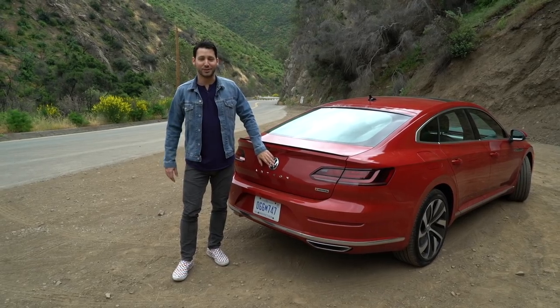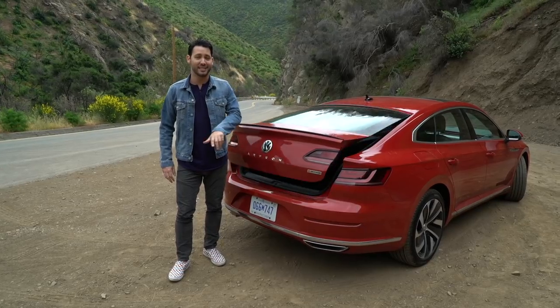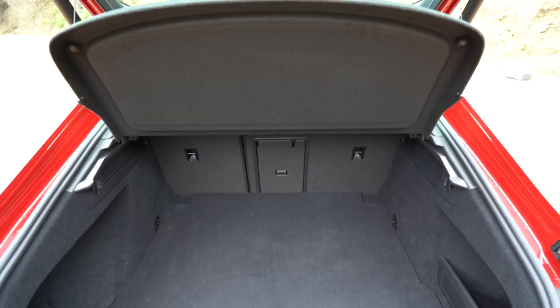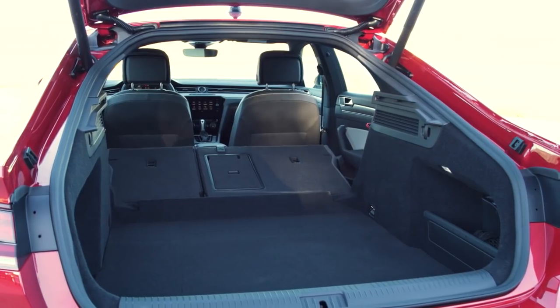Under the hatch here, which is power operated on this top-of-the-line SEL Premium model, sits 27.2 cubic feet of space. That's 12.9 cubes more than a Nissan Maxima. Plus you can fold the rear seats down and get 55 cubic feet of space — it's basically a crossover SUV at that point.